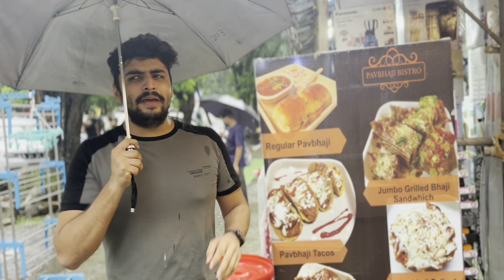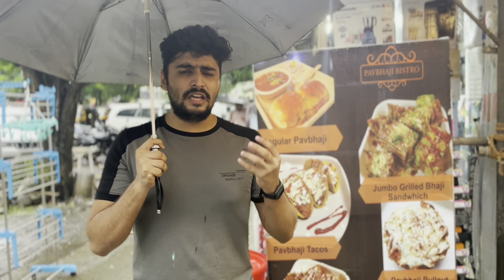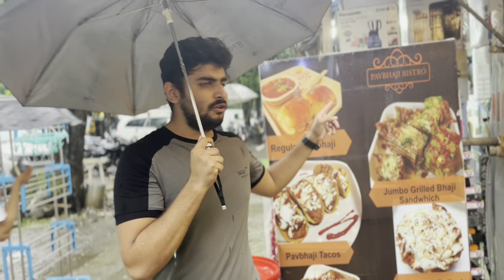The Italian bhaji costs 250 rupees, and other items cost 100 to 150 rupees. There are many varieties on the menu, like Kriyansh Kuri Bhaji, Grill Sandwich Bhaji, and Big Pav Bhaji — everything has a pav bhaji twist. It looks very interesting. You have to try something new. The links and details will be in the description, so check it out. Bye bye!